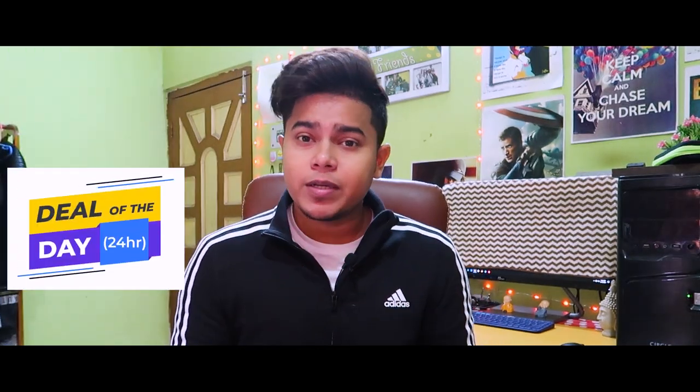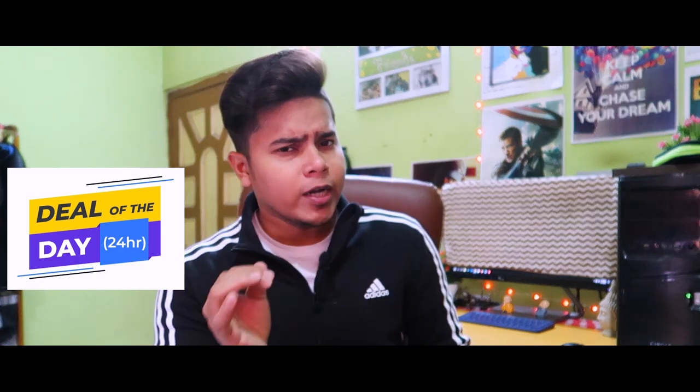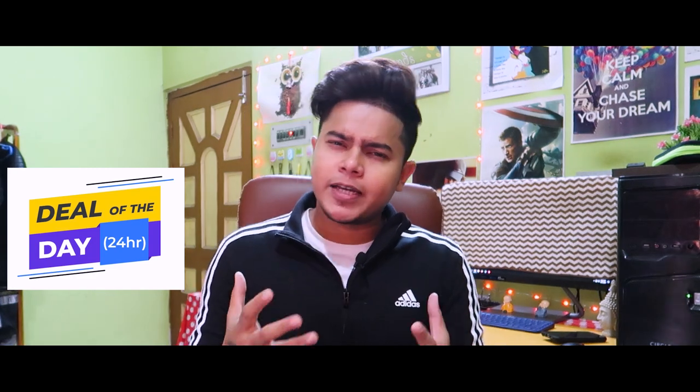The link is in the description below — check it out. I will see you in the next video. Bye!